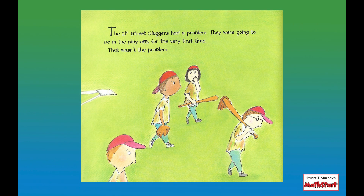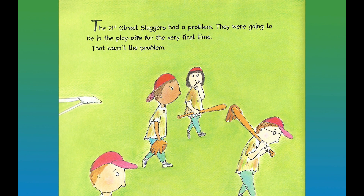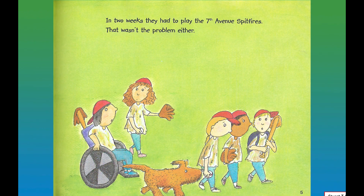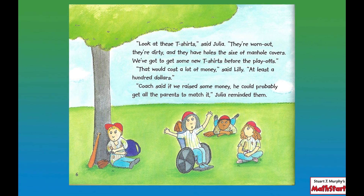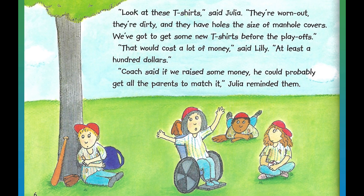The 21st Street Sluggers had a problem. They were going to be in the playoffs for the very first time — that wasn't the problem. In two weeks they had to play the 7th Avenue Spitfires — that wasn't the problem either. "Look at these t-shirts," said Julia. "They're worn out, they're dirty, and they have holes the size of manhole covers. We've got to get some new t-shirts before the playoffs." "That would cost a lot of money," said Lily. "At least a hundred dollars."